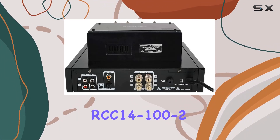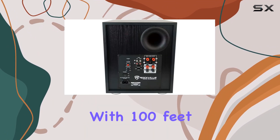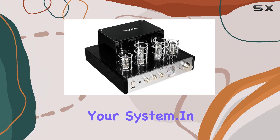To complete the package, the RCC14-100-2CL2 rated speaker wire ensures efficient signal transfer for in-ceiling or in-wall installations. With 100 feet of 14 AWG copper-clad aluminum wire, you have plenty of flexibility in setting up your system.